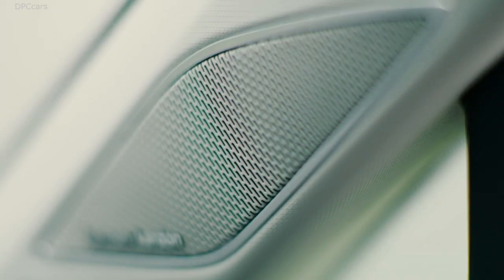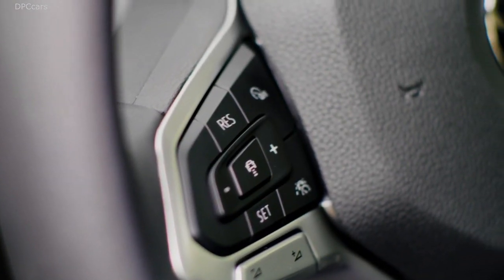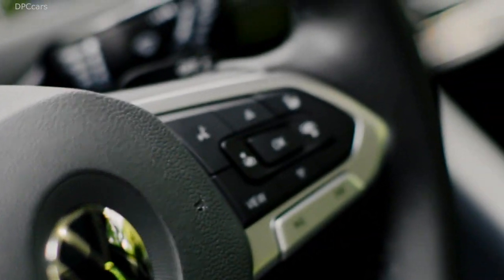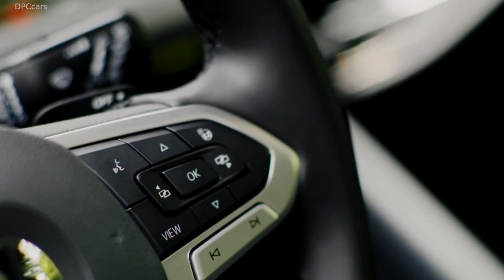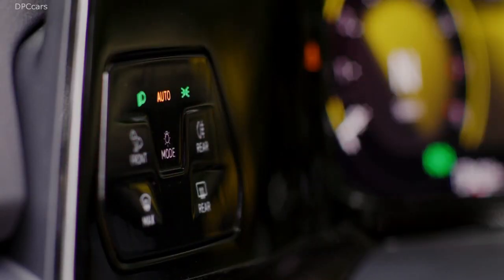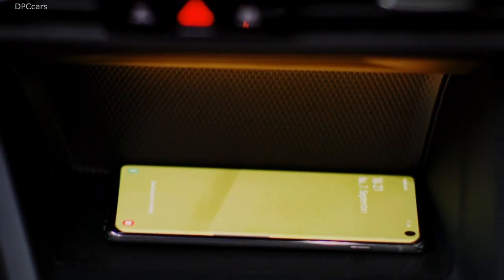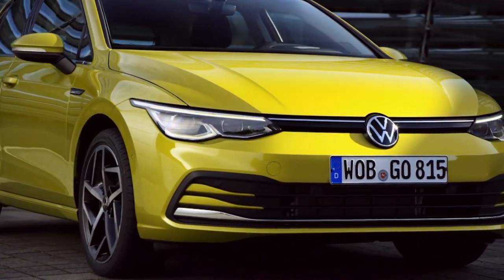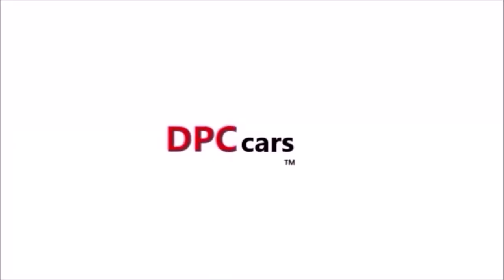Below, there is a touch bar. Here you find the opportunity to set the temperature inside the car, since climate control comes as standard, and you can also adjust it by swiping. In the middle section, you can control the car's settings and adjust the infotainment volume.